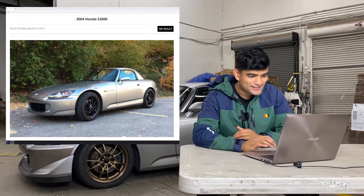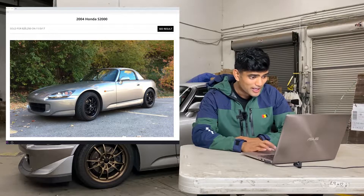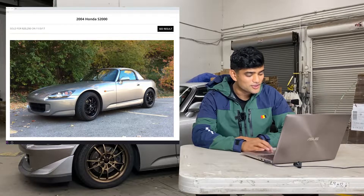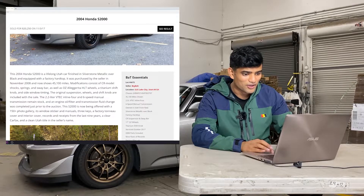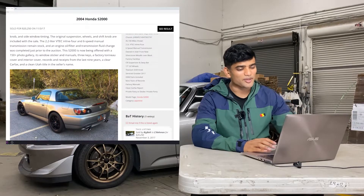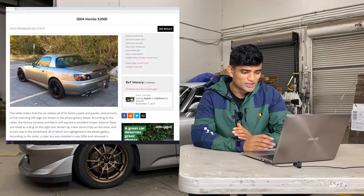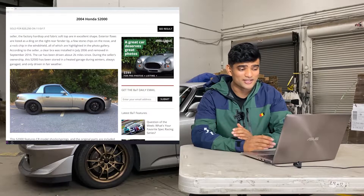Let's flash back to 2017 when I was looking for my Honda S2000 and came across this listing on Bring a Trailer. Seeing this car in its original form is such a trip. I bought it for $20,250 on November 3rd, 2017 — at the time a scary amount of money. It was an '04 AP2 and it came with an OEM hardtop, which if you're an S2000 guy, you know how crazy it is that I got this car for only $20,250.